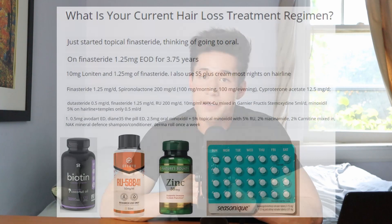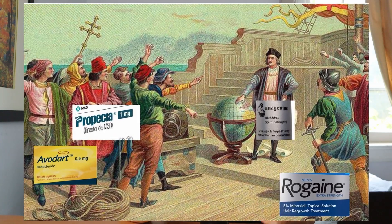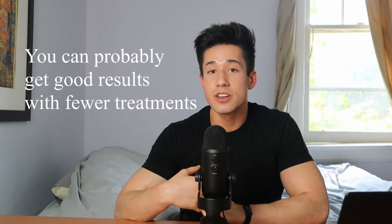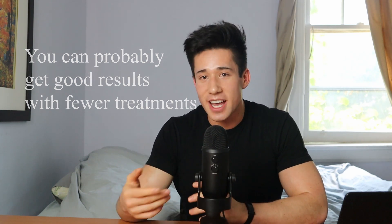You see these people online who are paying hundreds of dollars every month on these complex assortments of natural health products, prescription drugs, and experimental research chemicals. While I applaud these individuals for taking their hair into their own hands and really pioneering the future of hair care regimens, you need to understand that these types of regimens are not supported by the most scientific evidence. The current literature suggests that you can achieve the best results with far fewer treatments and much more money in your bank account.